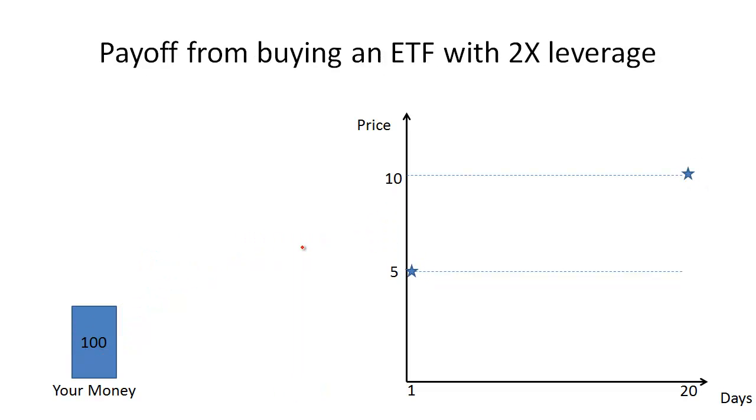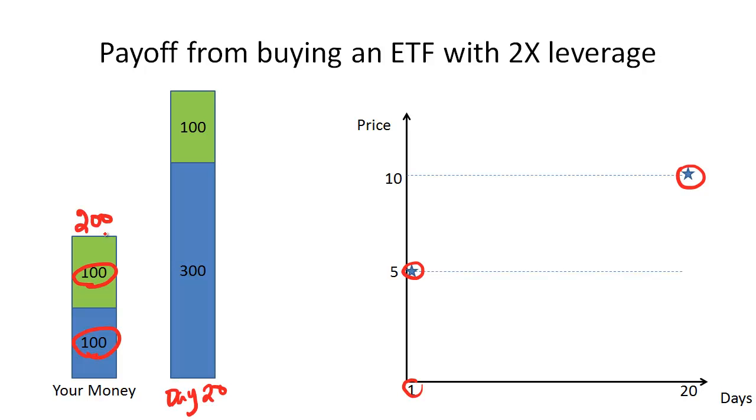Next, we're going to look at what happens if you lever up 2-to-1 and buy the same ETF. On the chart on the right, we have the price of the underlying, which starts off at $5 and ends up at $10 twenty days later. Instead of just buying the ETF, we're going to borrow some money from our brokerage firm and buy twice as much of that ETF. We originally had $100 of our own money, and then we borrowed another $100 from our brokerage firm, giving us $200. We take that $200 and buy the ETF at a price of $5 on day one, so on day 20, our $200 investment is now worth 100% more, because the underlying went from $5 to $10 — meaning our $200 investment has grown to $400.